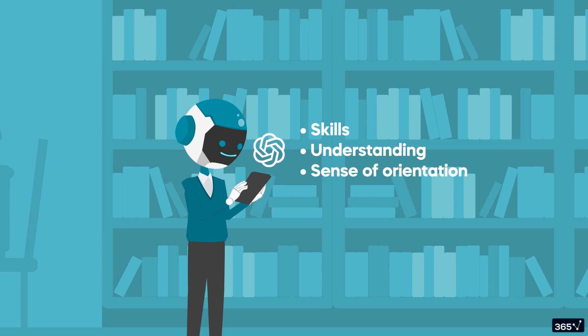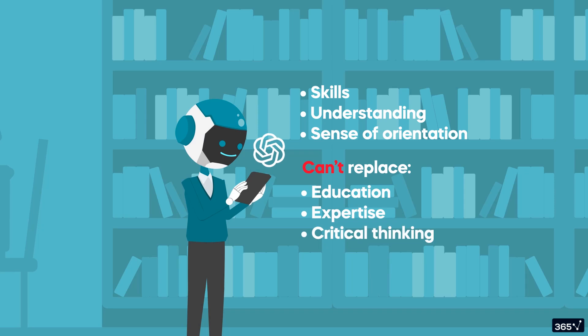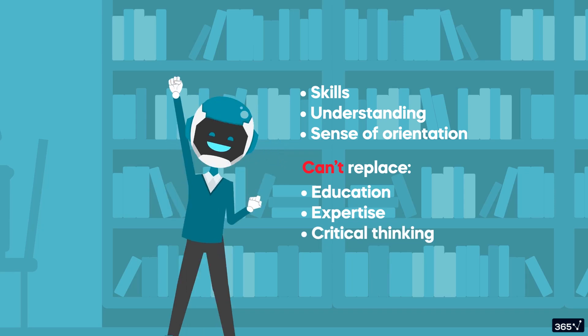It's not a magical, all-knowing oracle, and can't replace education, expertise, or critical thinking. What it is, is a competent tool. And the better you understand how to navigate the shelves of that tool, the more you can accomplish with it.